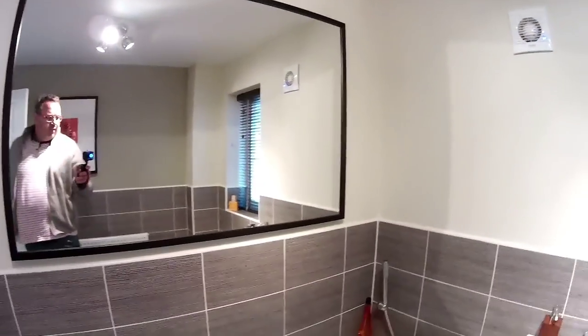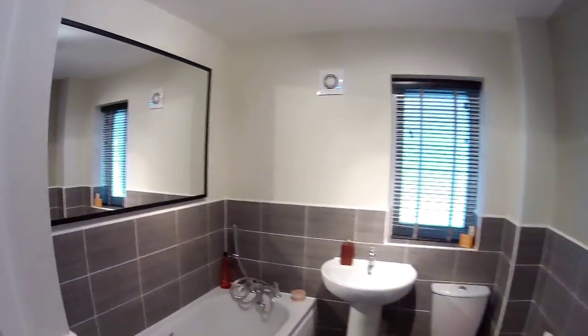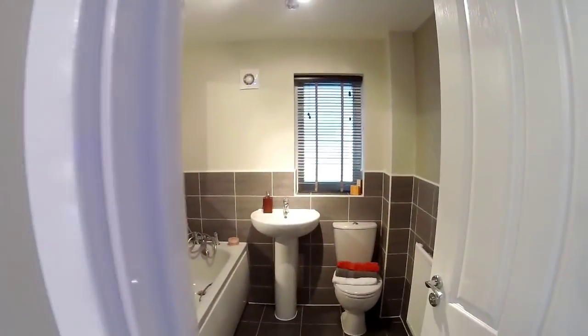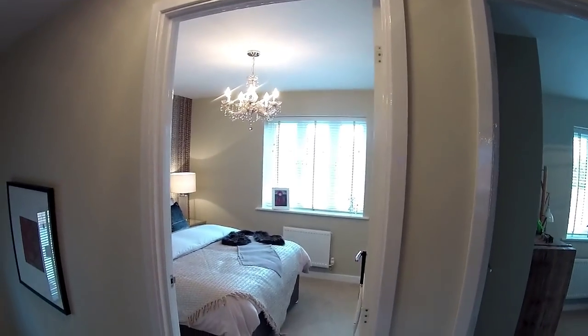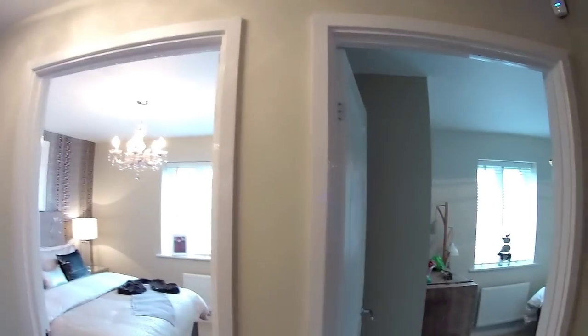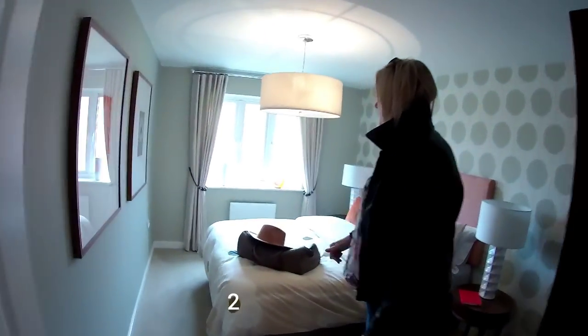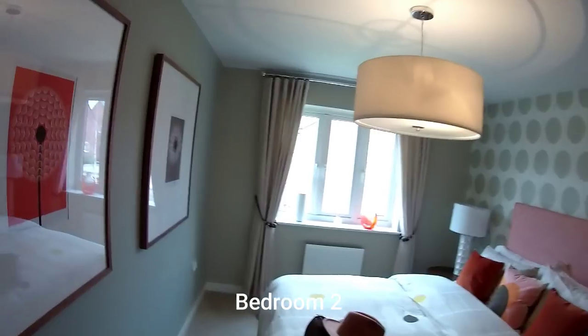My guess would be the child's room would be bedroom four, that would be bedroom three, this would be bedroom two that we're about to go in, and next door would be bedroom one — just based on our experience, that's kind of where I'm at.